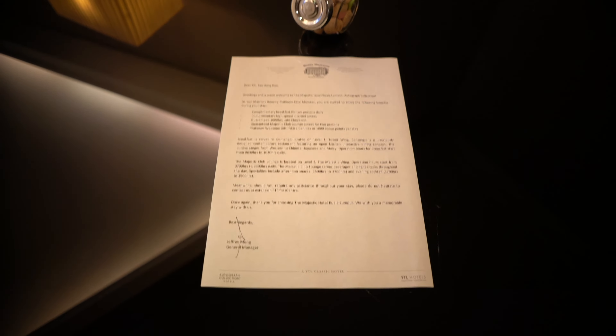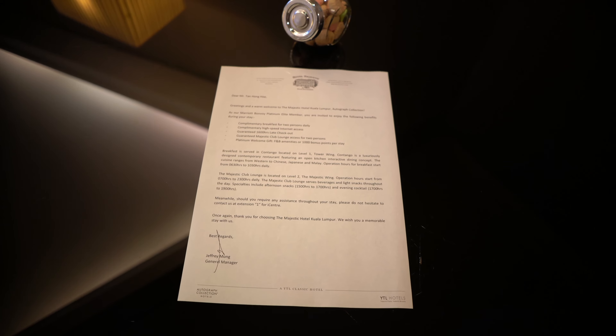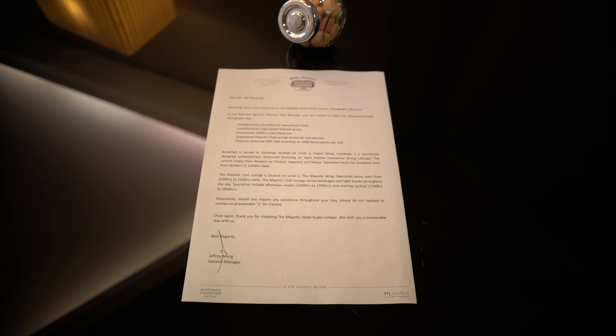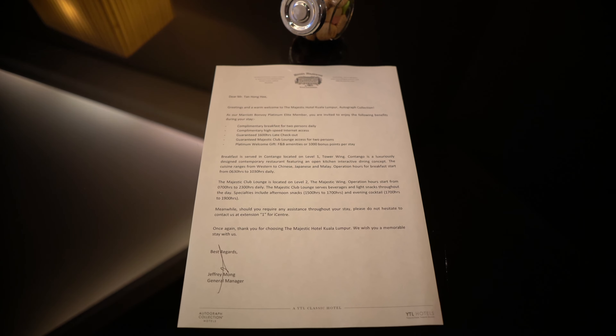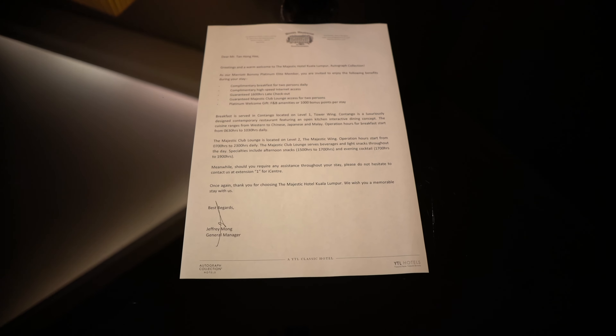When I come in, the first thing I see is a welcome note. Warm welcome to Majestic Hotel — I get complimentary breakfast for two persons, high-speed internet, late checkout at 4 p.m., club lounge access for two persons, and I also chose the welcome gift of 1,000 points. Breakfast will be at the lobby, and the club lounge is open from 7 a.m. to 11 p.m. and 3 p.m. to 5 p.m. There'll be afternoon snacks, and evening cocktails from 5 p.m. to 7 p.m.